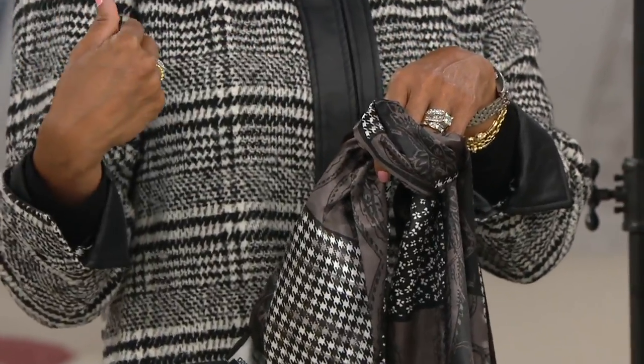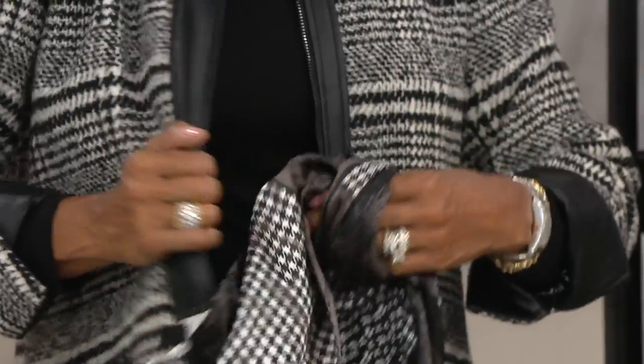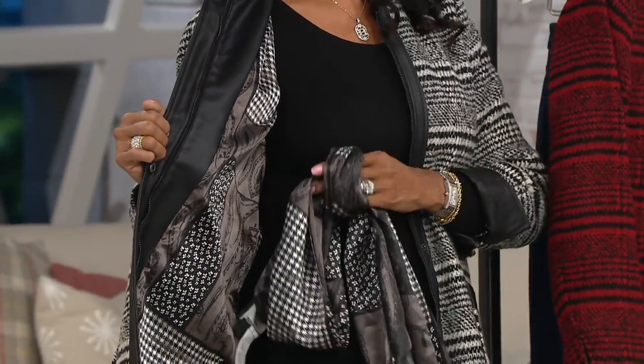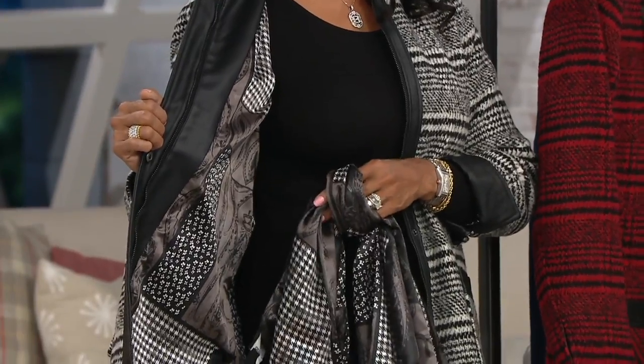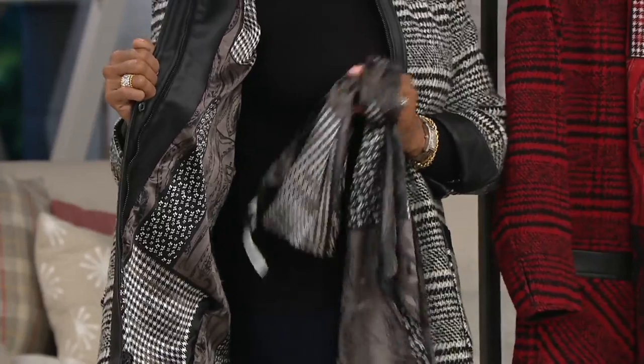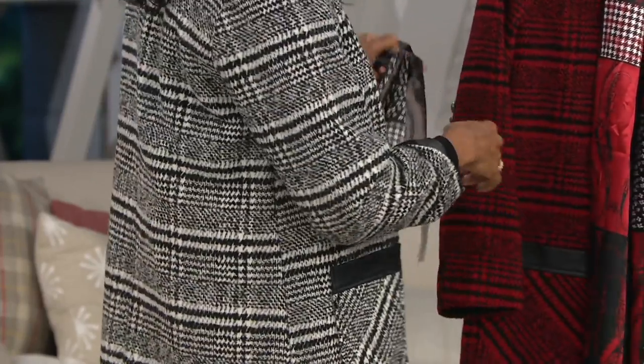Very elegant look, especially when you're wearing the jacket that matches — or in your hair. Look at how the fabric is on the inside: it's the same exact charmeuse fabric that we gave you in the scarf, used as the lining on the inside of this. Absolutely stunning.